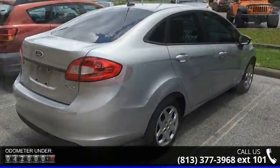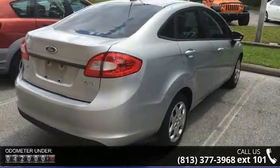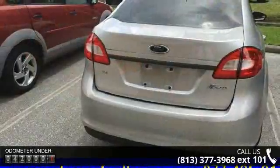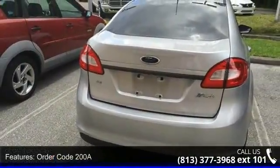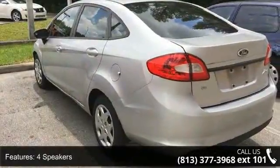Some of the top features included with this vehicle are order code 200A, 4 speakers, MP3 decoder, radio data system, air conditioning, rear window defroster, power steering, power windows, remote keyless entry, and speed sensing steering.